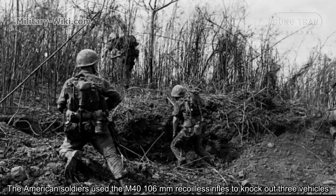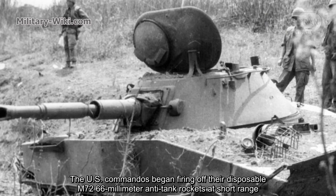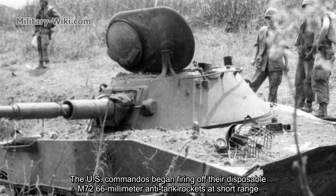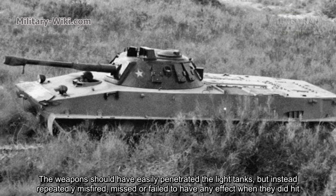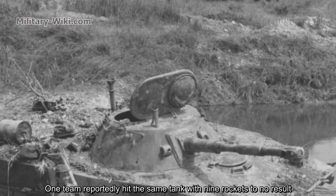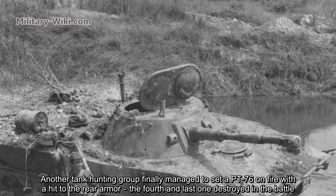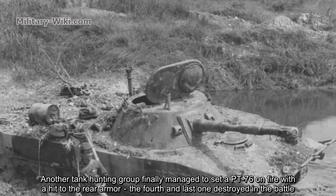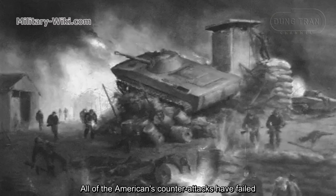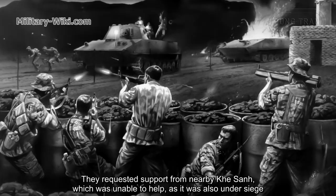American soldiers used the M40 106mm recoilless rifle to knock out three vehicles. U.S. commanders began firing disposable M72 66mm anti-tank rockets at short range. The weapons should have easily penetrated the light tanks, but instead repeatedly misfired, missed, or failed to have any effect when they did hit. One team reportedly hit the same tank with nine rockets to no result. Another tank-hunting group finally managed to set a PT-76 on fire with a hit to the rear armor — the fourth and last destroyed in the battle. All American counter-attacks failed, and they requested support from nearby Khe Sanh, which was also under siege and unable to help.